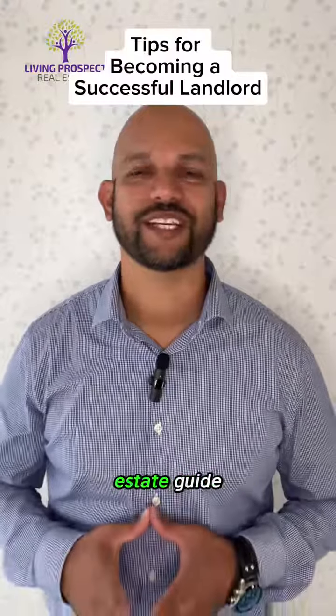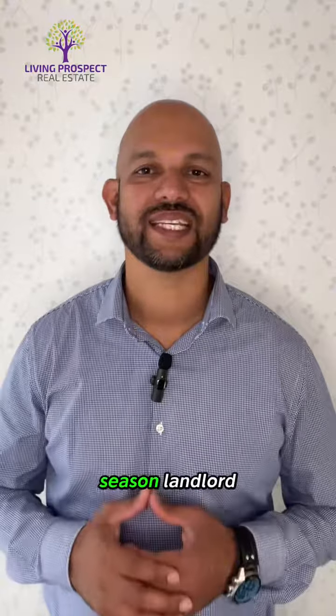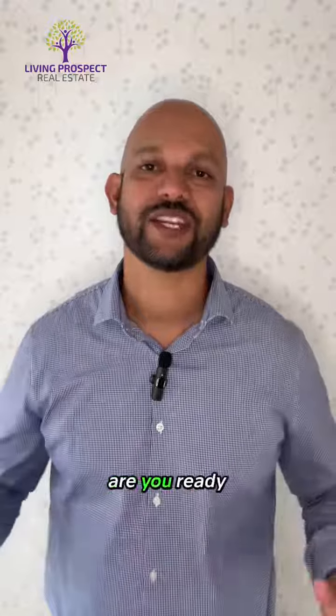Hey, it's Danny, your dedicated real estate guide. Today we're diving into the world of rentals with the rental game. Whether you're a seasoned landlord or considering your first rental property, let's explore the tips for becoming a successful landlord. Are you ready to step into the landlord role? Let's go.